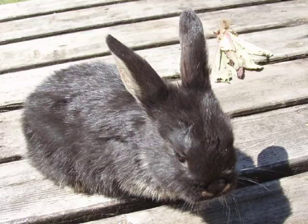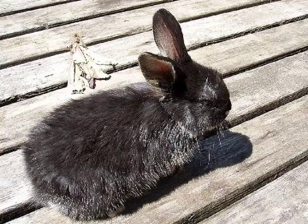Our newest addition to the farm is a baby bunny called Button. Button is a very cute rabbit. Button is more like a pet, but will probably serve a purpose when she grows up.